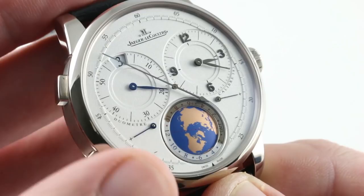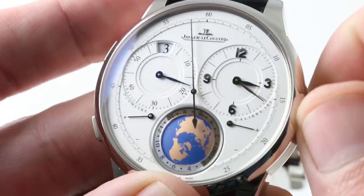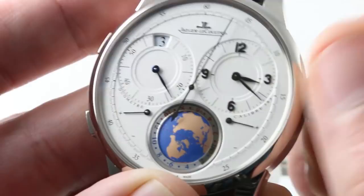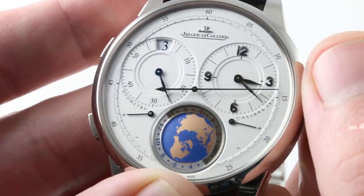The timepiece features a crown that is used for first independently setting that second time zone, and when I say you can set it to the minute, I'm not exaggerating. Most GMT watches can be stepped in one-hour increments. Some exceptional travel watches, like those from Vacheron Constantin and the Senator Cosmopolite from Glashütte Original, can be set to quarters. This is true to-the-minute setting, and you'll note it is a jump hour.